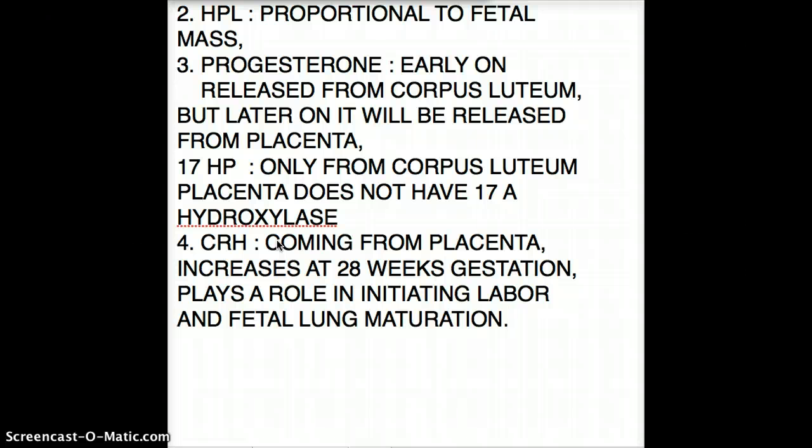That's about it for pregnancy hormones. I will post these notes on my blog if you need them, and I'll see you in the next video.